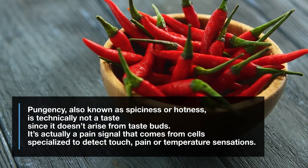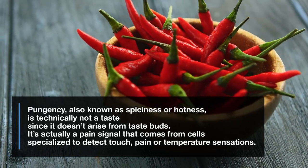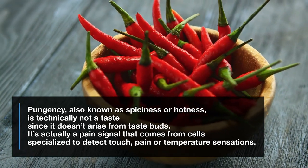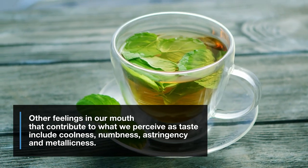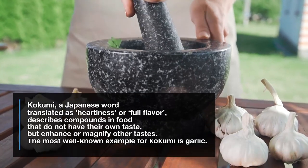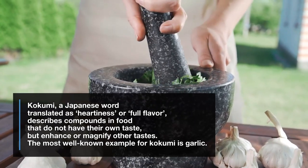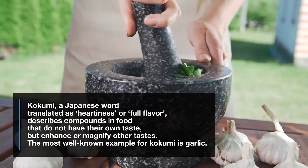Pungency, also known as spiciness or hotness, is technically not a taste since it doesn't arise from taste buds. It's actually a pain signal that comes from cells specialized to detect touch, pain or temperature sensations. Other feelings in our mouth that contribute to what we perceive as taste include coolness, numbness, astringency and metallicness. Kokumi, a Japanese word translated as hardiness or full flavor, describes compounds in food that do not have their own taste, but enhance or magnify other tastes. The most well-known example for kokumi is garlic.